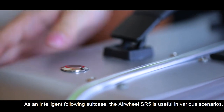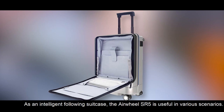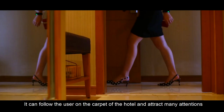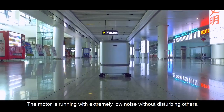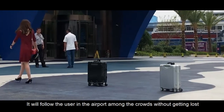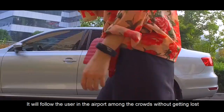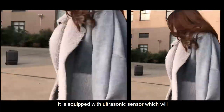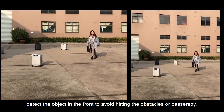As an intelligent following suitcase, the Airwheel SR5 is useful in various scenarios. It can follow the user on the carpet of a hotel and attract plenty of attention. The motor runs with extremely low noise without disturbing others. It will also follow the user in the airport among crowds without getting lost. It is equipped with an ultrasonic sensor that detects objects ahead to avoid hitting obstacles or passersby.